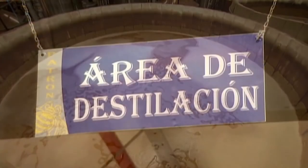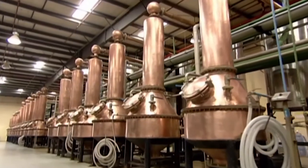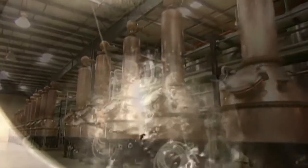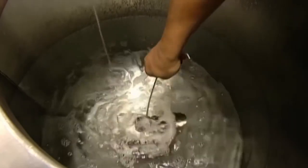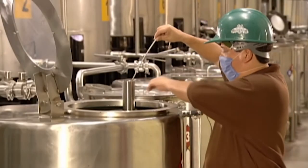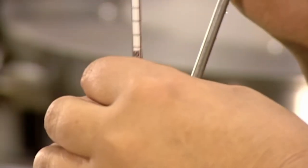They transfer the fermented mash to small copper stills. Inside the stills, the alcohol is boiled off and the vapour condensed into a more potent liquid. This is called distillation. After two distillation cycles, they have tequila — a technician measures the alcohol content and it's 55%.